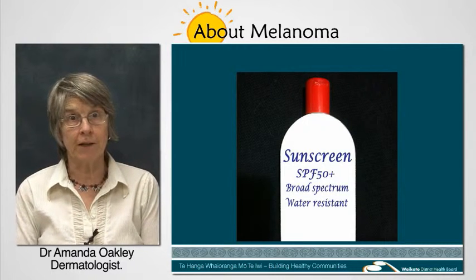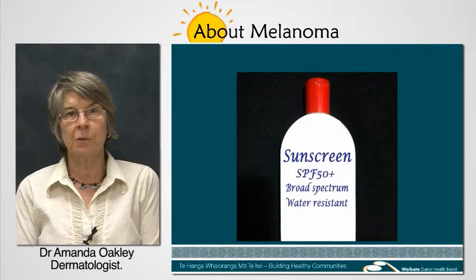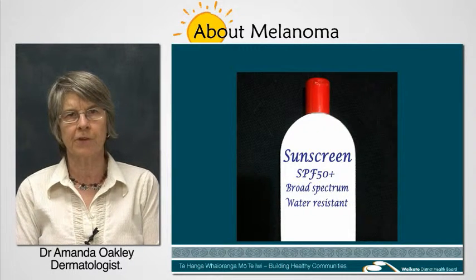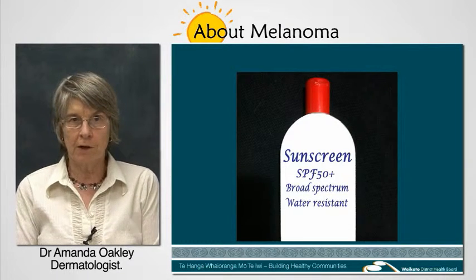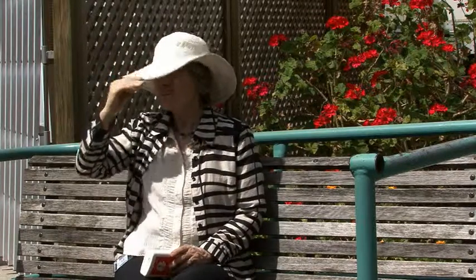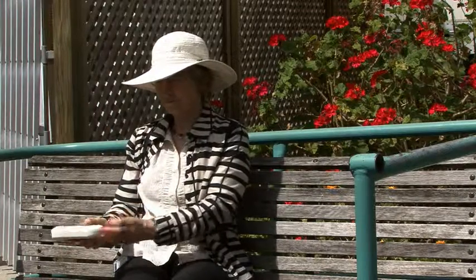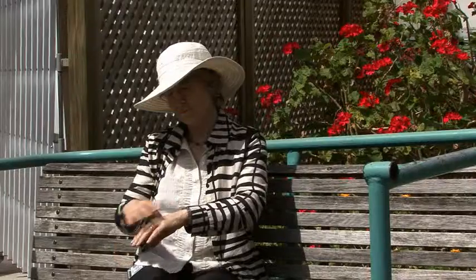Sunscreen is only effective if you apply it correctly. Did you know that an average sized adult needs about 30 grams? That's six teaspoonfuls of sunscreen for adequate cover — a teaspoon for each arm, leg, hand, foot, and head and neck. Apply generously to your skin at least 20 minutes before heading outside, and then reapply regularly during the day if you're out for longer.